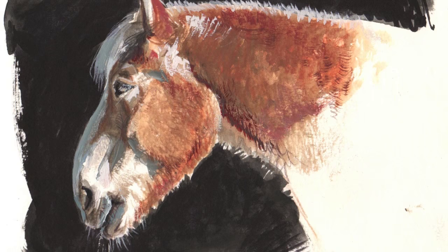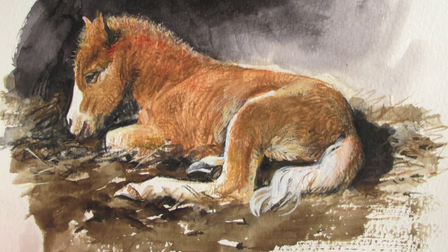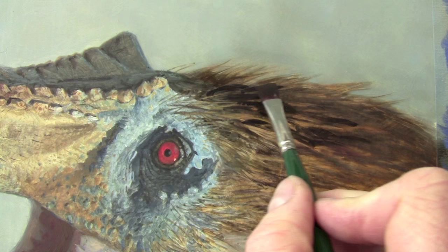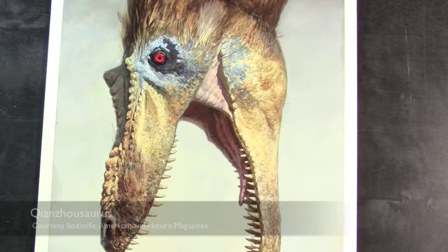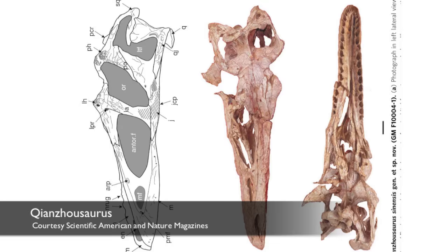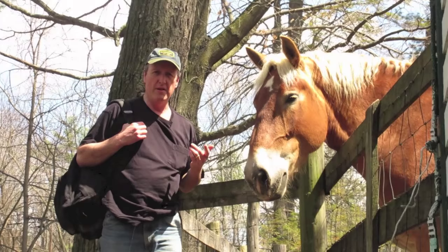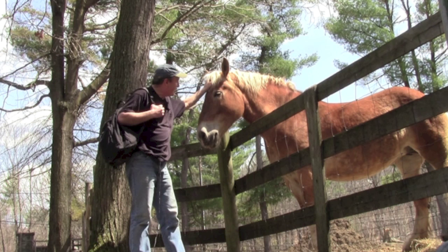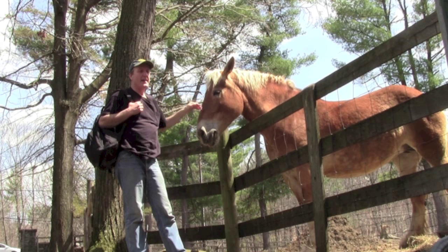I like to do sketching on the farm to try to figure out what animals look like, and as I'm drawing them I'm always thinking about what the bones would be like underneath. As a paleo artist I always have to think about this — about how much we can know from bones alone and how much we can speculate about soft morphology, meaning lips and ears and fur and things like that, or in the case of dinosaurs, feathers.